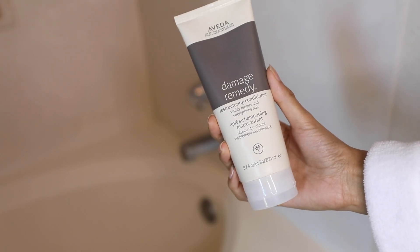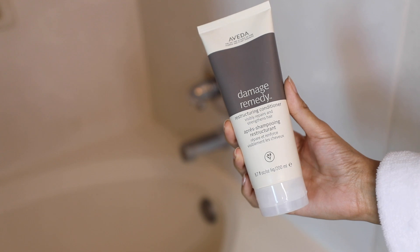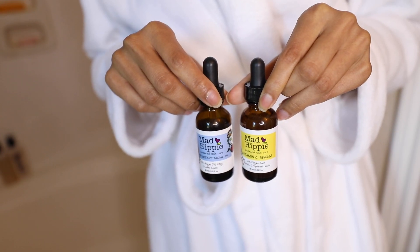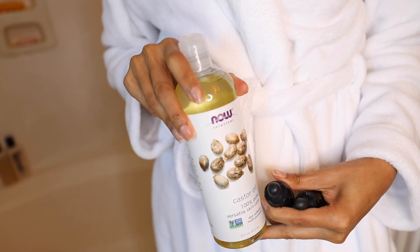Then I follow up with a hydrating conditioner. I feel like my hair also dries out when it gets cold outside, so I like to use this. Then once I'm out of the shower, I use some oils on my face and oil on my body just to replenish with some moisture.